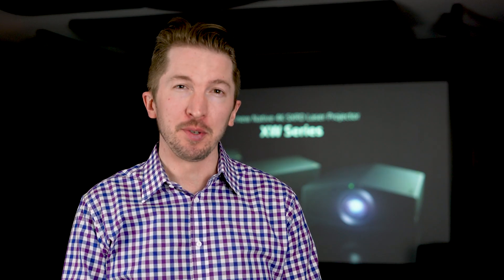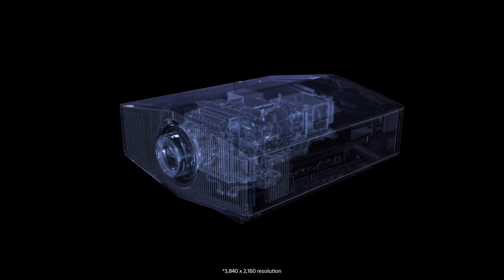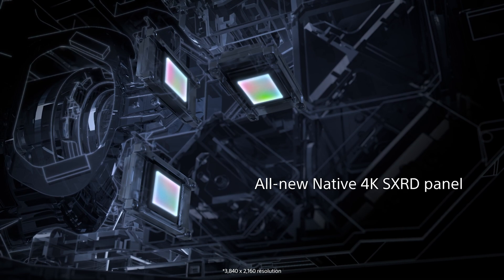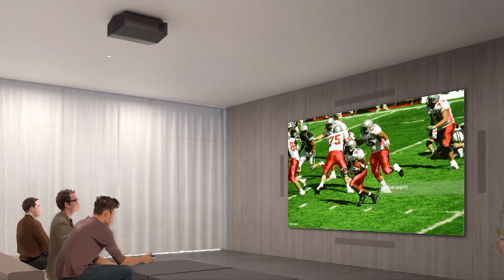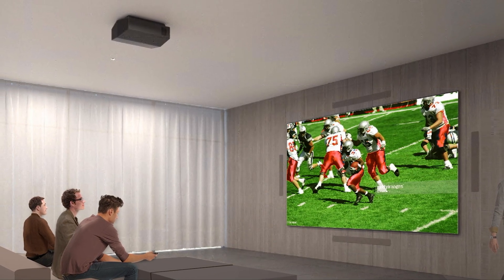At Sony, we want the image in your home theater to match the pristine quality we produce in our studios. That's why every one of these new models is a true native 4K projector. So many options on the market today are only 1080 split shift or pixel shift, and aren't capable of displaying the full 4K image. Simply put, we want you to have a better experience than that. Many other options on the market can accept a 4K signal, but may only be displaying 1080 on your screen.